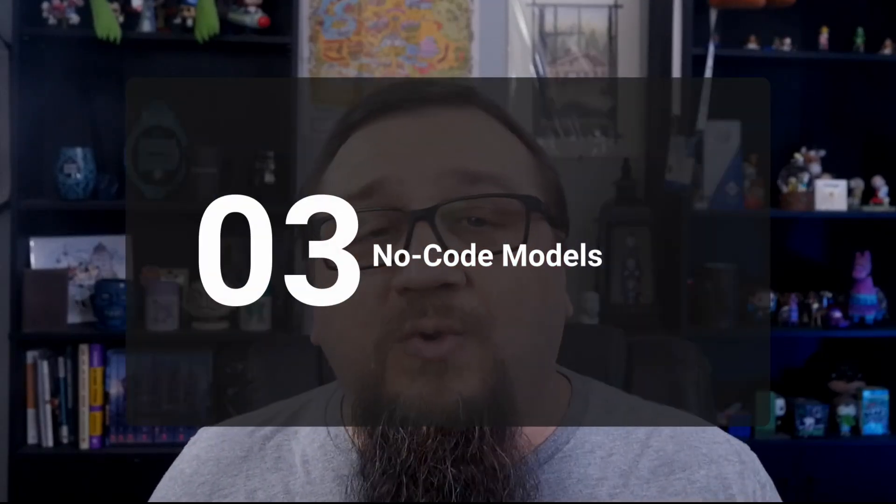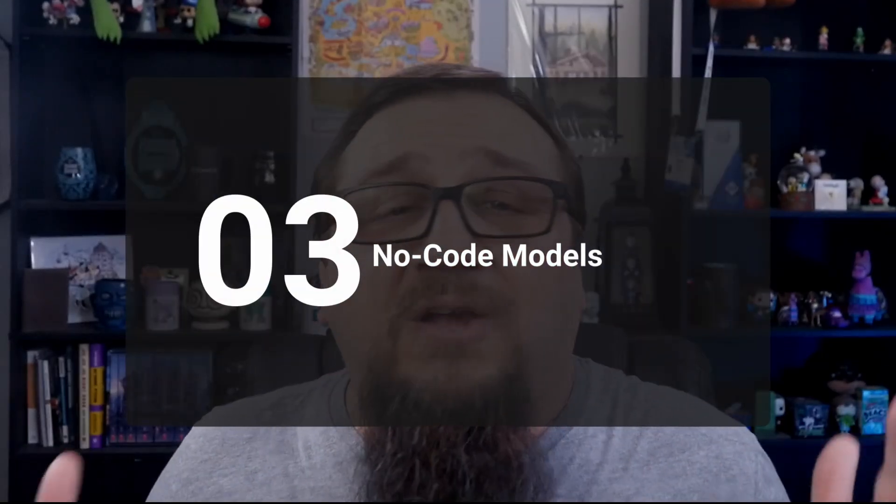Number three: no-code AI models. Want to make custom models to process data and extract key details? Outside of AI Builder in Power Platform, you're going to need pro code — you'd have to be a developer and write a lot of things. The skill level goes up a lot, and that's still a much more advanced skill set than your average SharePoint user.